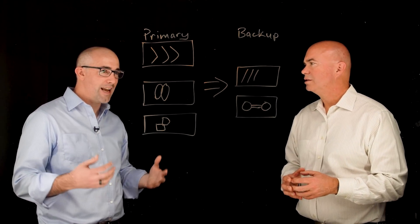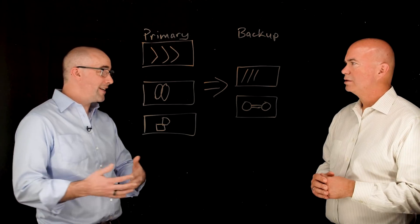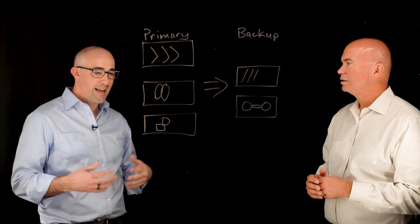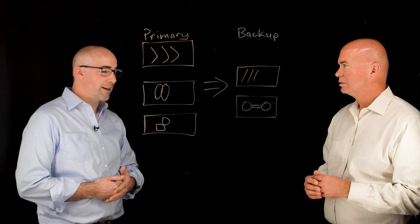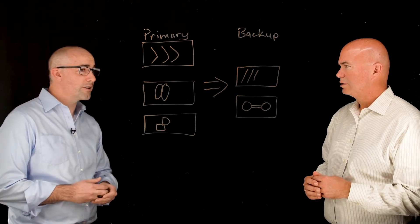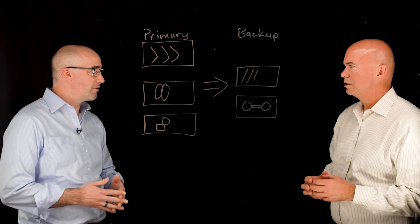There have been two strategies for getting a second copy of primary data. The first is a disk-to-disk strategy, which is great because you can use a like-for-like copy and get some DR capabilities. But it can also be very costly, and if you look at moving that to the cloud, it gets even more costly when you factor in compute and storage.